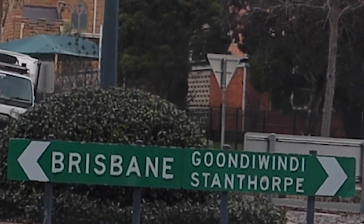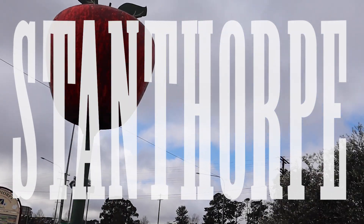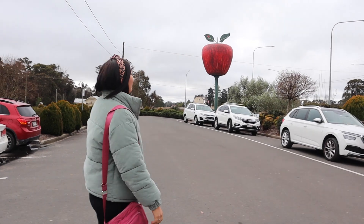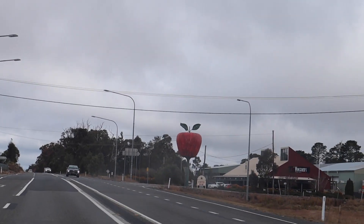Our main attraction today is Stanthorpe and there is heaps to do. So first on our list of places to stop in Stanthorpe is definitely the Big Apple. We are at stop one on our journey — just as you're driving in, you'll pass the Big Apple.